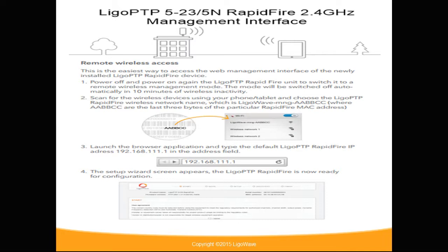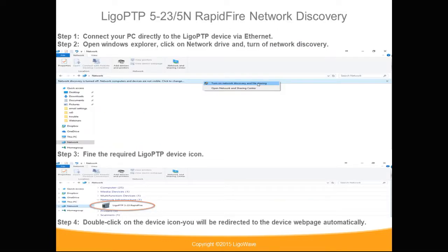Using the 2.4 GHz management radio allows you to configure the device using your laptop, tablet, or smartphone wirelessly. Another option is to use device discovery by connecting the device directly to your computer, turning on device discovery, and double-clicking on the device to configure.